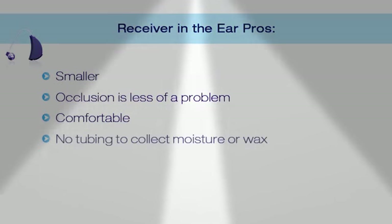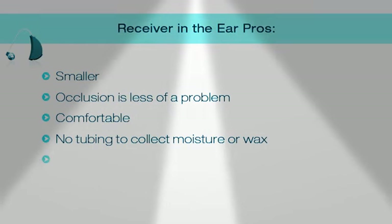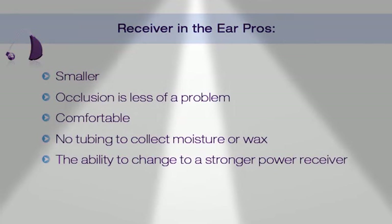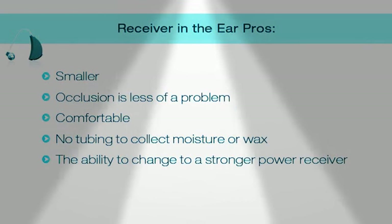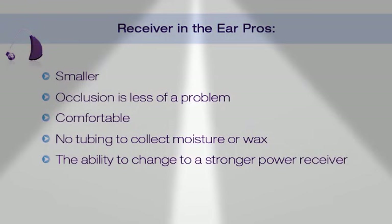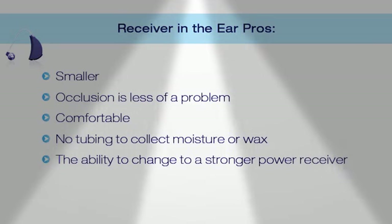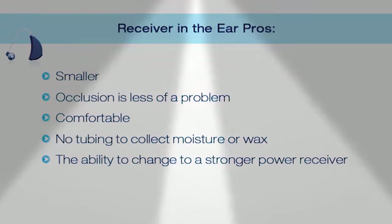There is no tubing to collect moisture and the tubing does not have to be replaced. One of the big advantages of a receiver in the ear is its ability to change to a stronger power receiver. In many cases, if your hearing loss progresses in severity, the cost is significantly less to replace the receiver than to purchase a brand new hearing aid.